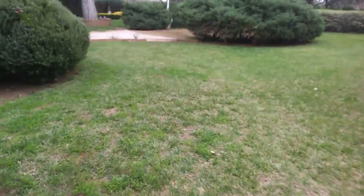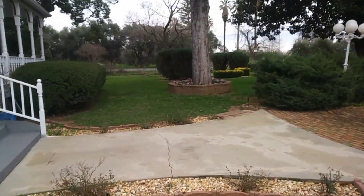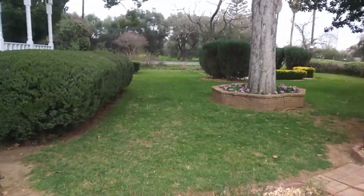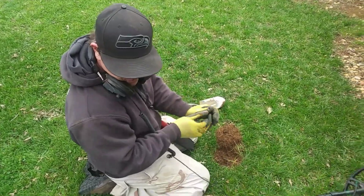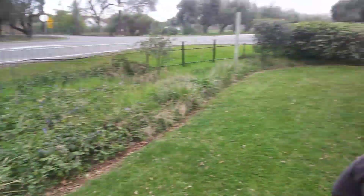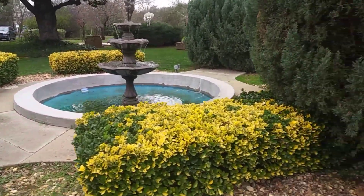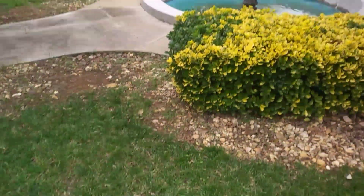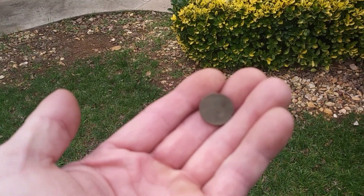Let's go see what Chad's up to. Sometimes it sucks being the cameraman - you don't get as much time on the coil. You got a 1918 Wheatie? Right about where your foot's at - and that's where you got that seated dime too, right on the corner where the dirt and the grass meet. This fountain here is original to the property. That's a nice early Wheat penny, 1918.